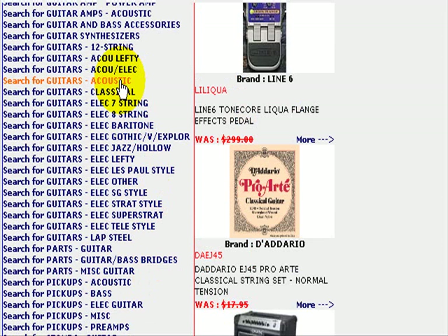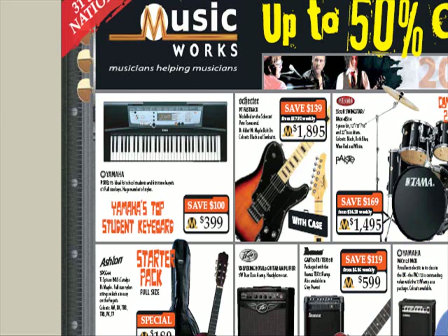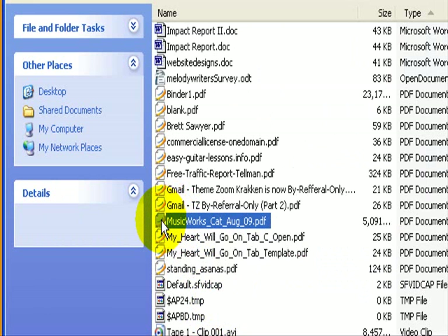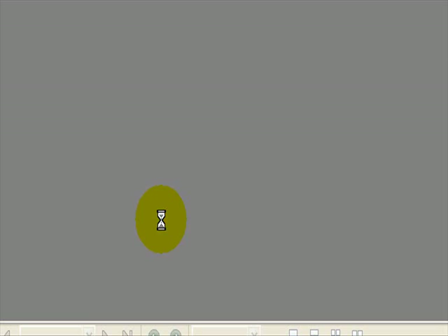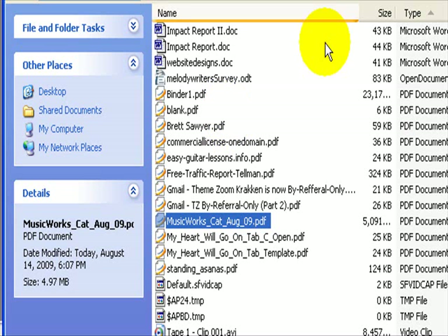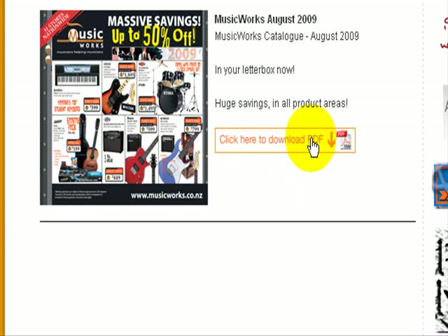Meanwhile, over at Music Works we've got their catalogue up. It's going to take a while to refresh. We downloaded the catalogue and clicked it open — but there's an error: file damaged, couldn't be repaired. So we'll try to download it again, click download, and let that happen.